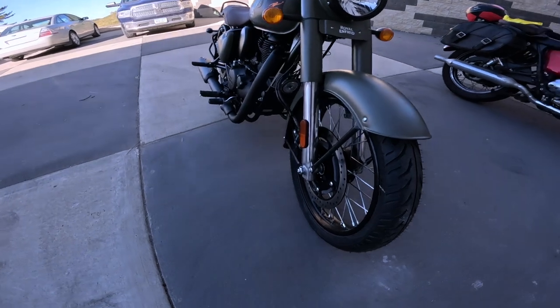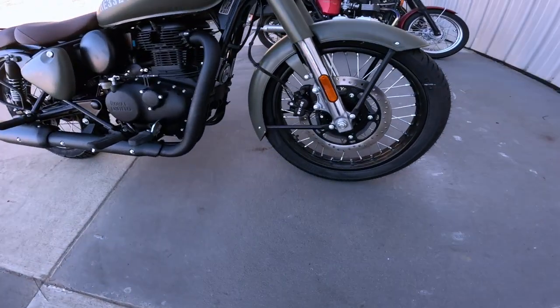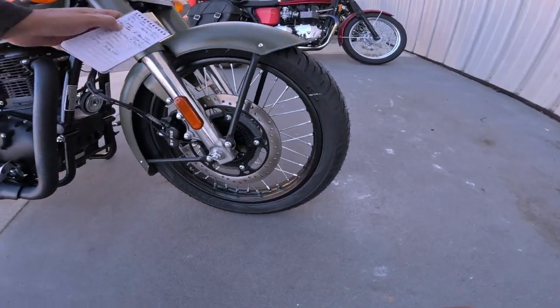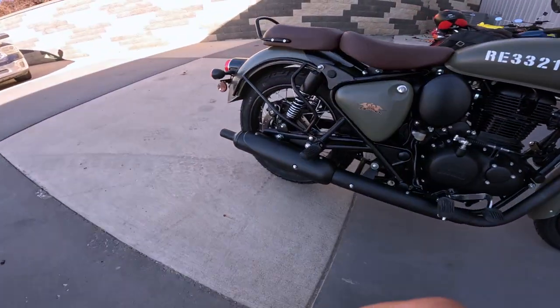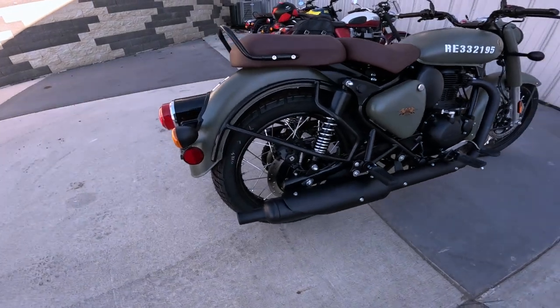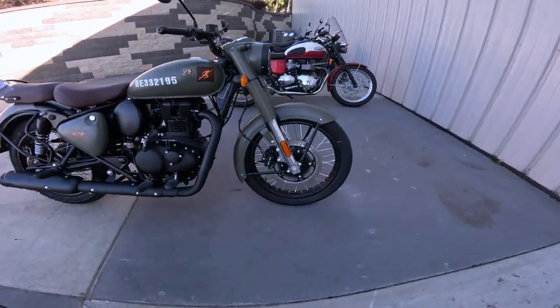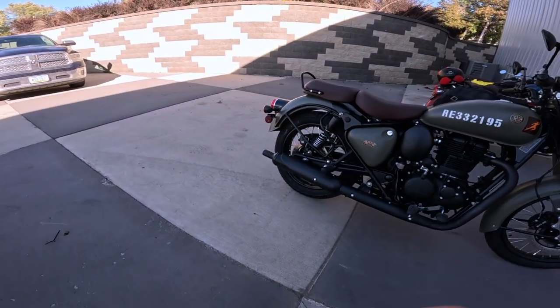The front brake is a 300 millimeter disc with a dual-piston Bybre caliper, ABS of course, and a spoked wheel so it's a tube tire. Look at this big large metal fender. On the rear, it's a 270 millimeter disc with a single-piston Bybre caliper and shocks on the back. The front tire is a 90/90-19 and the rear tire is a 120/80-18.